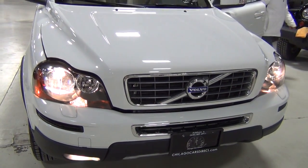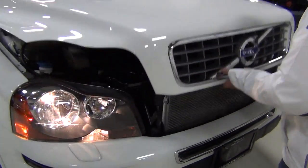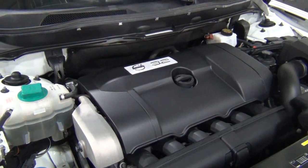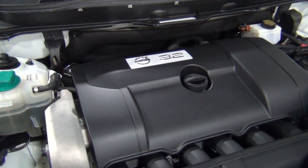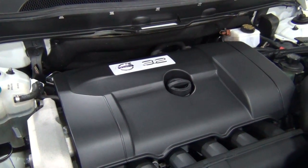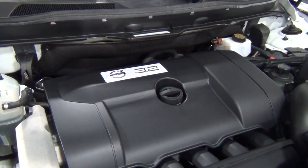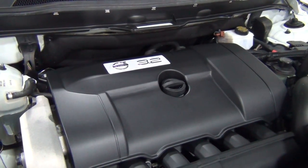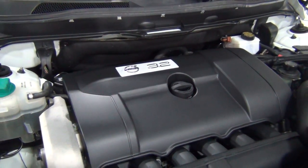Now I get to show you the engine. This is a really nice engine — super smooth. About five more horsepower than last year. It's a 3.2 liter inline six, 240 horsepower, 236 pound-feet of torque — very powerful and very smooth. It's mated to a six-speed automatic transmission with a select shift feature and Volvo's all-wheel drive system. The Volvo all-wheel drive system works incredibly well.